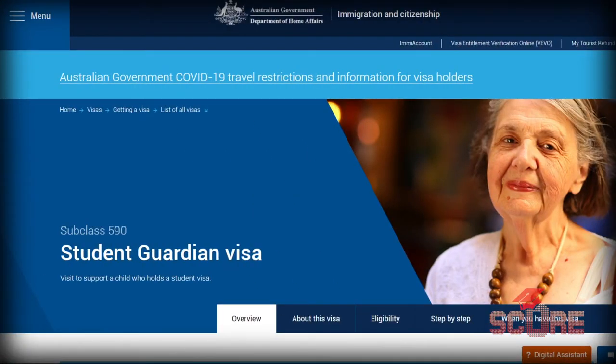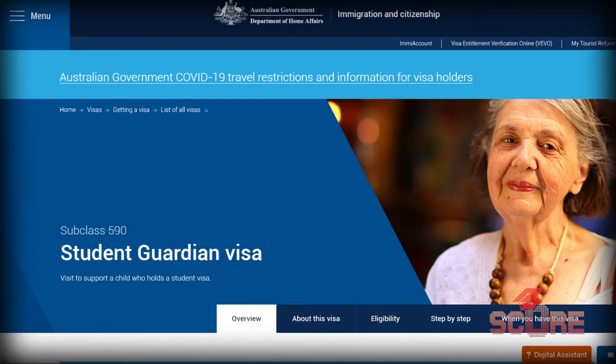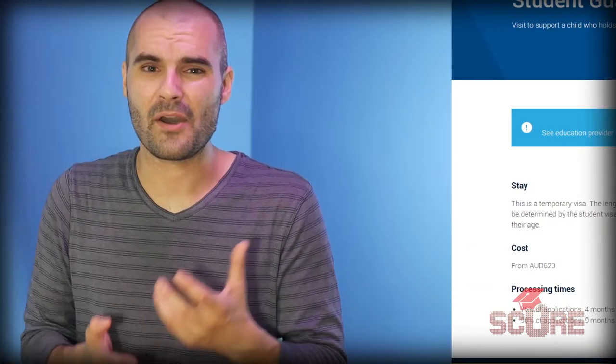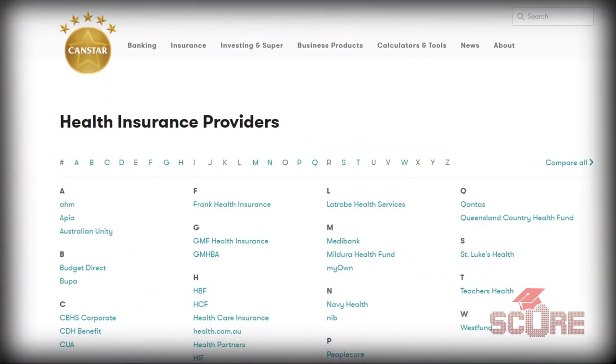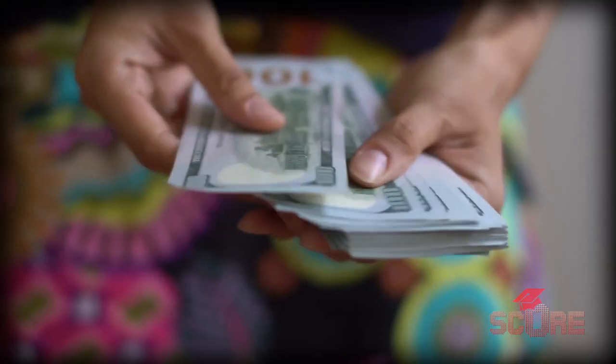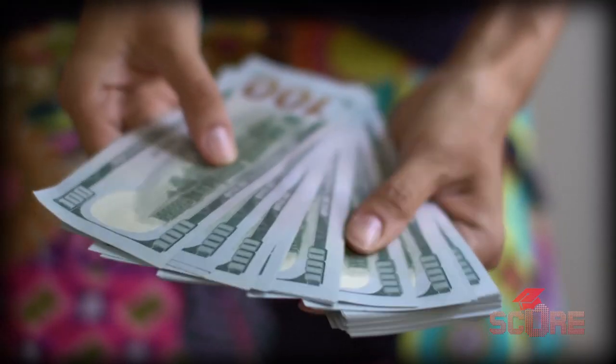There's another option: as a student visa applicant, you can actually sponsor an adult relative who is 21 or older to be your student guardian under subclass 590. They can't stay the whole time since they're just supposed to be there while you're a minor, but it's an option. You'll also need to provide proof of health insurance issued from an Australian health service provider, take a medical exam, and show that you have enough money to stay in Australia for the entire duration of your studies.